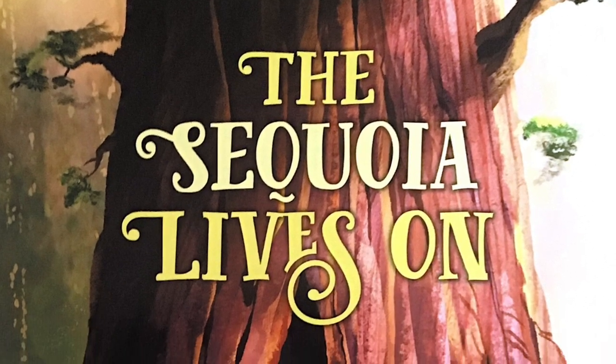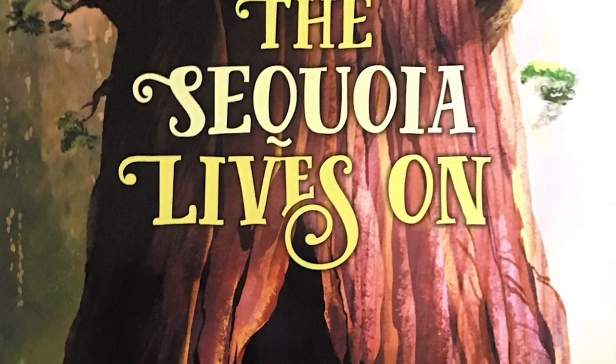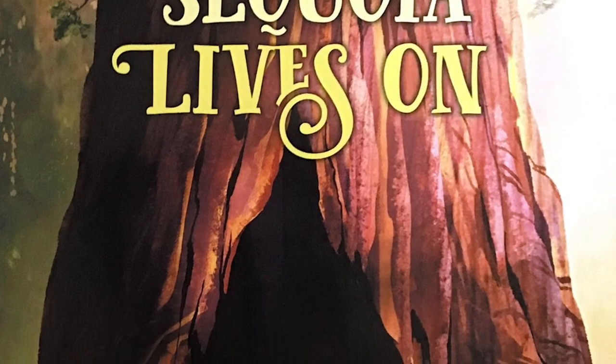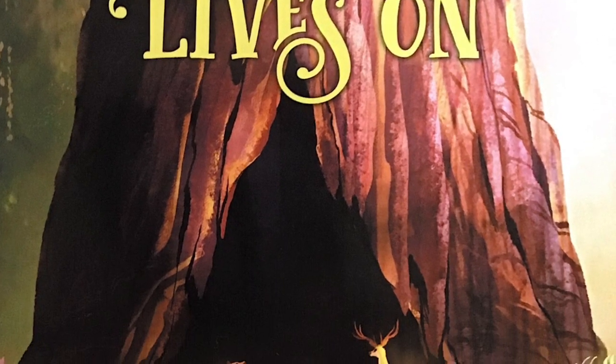The Sequoia Lives On by Joanna Cook, illustrated by Fiona Shea, published by Yosemite Conservancy.